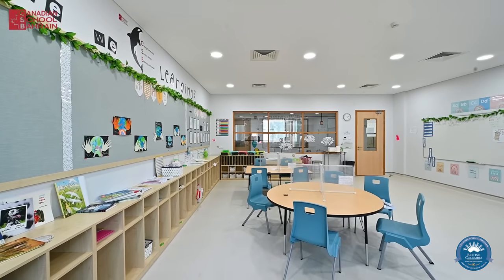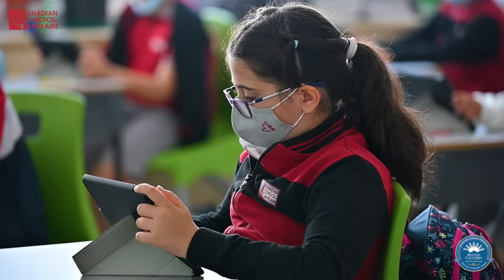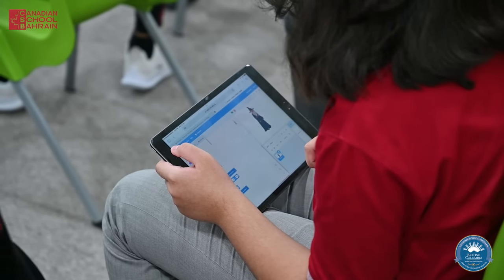We enjoy state-of-the-art classrooms that are equipped with TVs, smart boards, projectors, and from grade 4 we have iPads in class that help us to do our own research and creative digital presentations of our work.